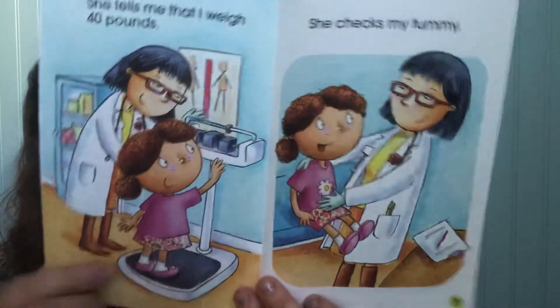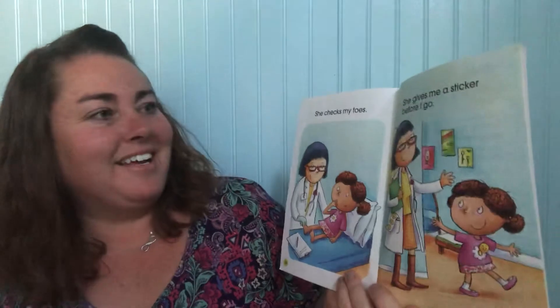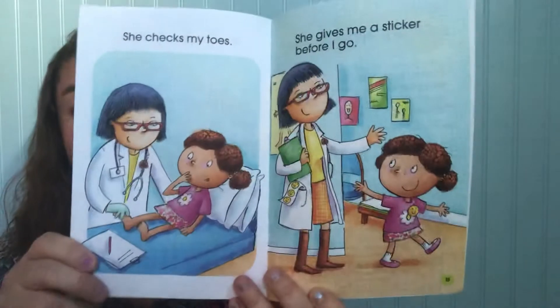She tells me that I weigh 40 pounds and she checks my tummy. Look at that — she got on the scale and now she's checking her tummy. She checks my toes. That's probably ticklish, right? She gives me a sticker before I go.